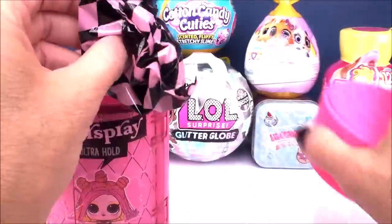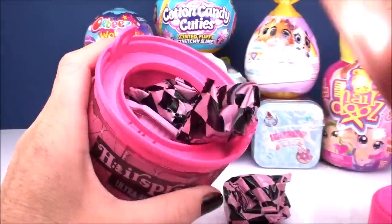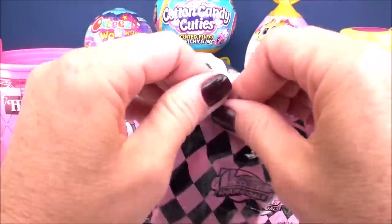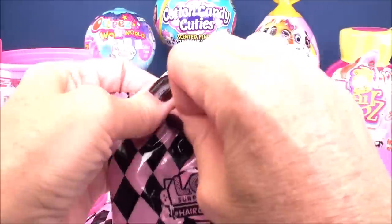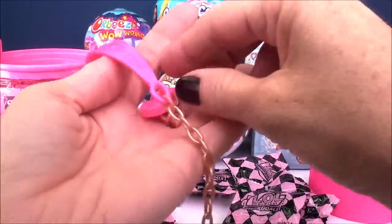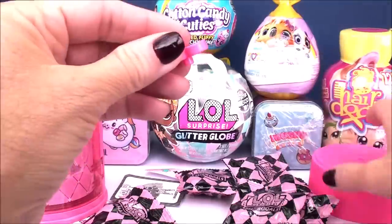Our first blind bag is hiding underneath. Pop off the nozzle and we can get the rest of them out. There are an awful lot of blind bags inside of this one. Inside of our first one we get the handle to our capsule, plus our little display stand.